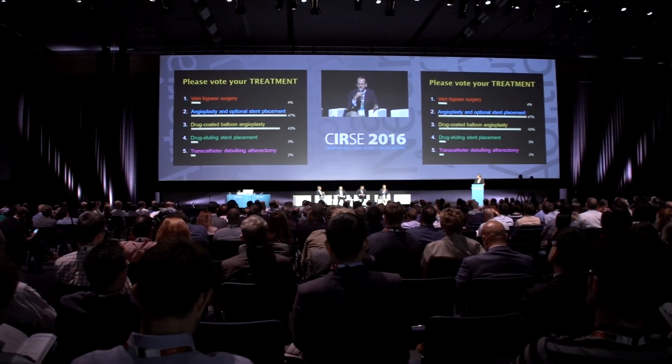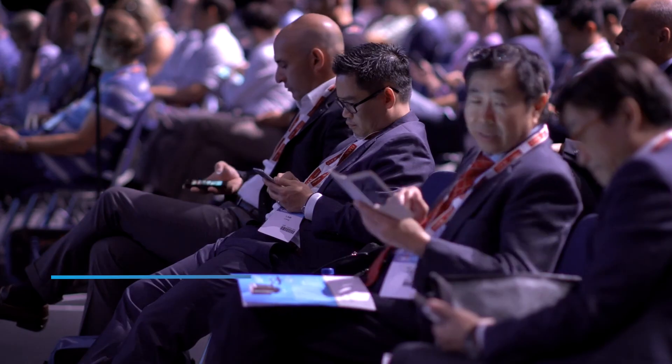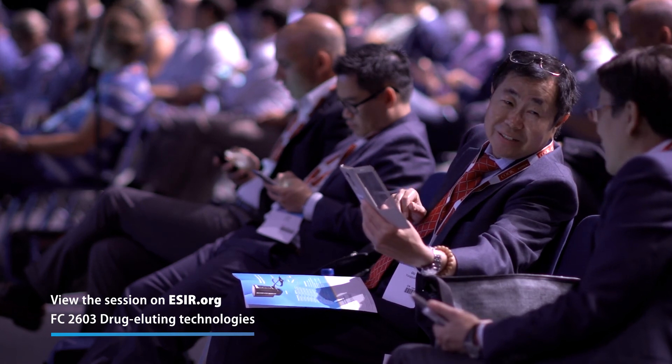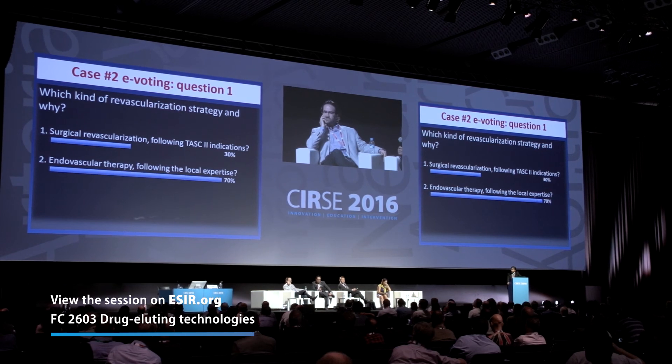We need to sharpen the awareness of interventional radiologists and the surrounding disciplines on what interventional radiology can offer. Due to our exciting materials available nowadays, we can offer a so-called straight line to the foot in order to keep the patient's foot in their shoe. For this very severely diseased patient group, we always have to look at how we can improve our treatment algorithms, and drug eluting balloon technology and drug eluting stent technology might be the further improvement for this severely diseased patient group.